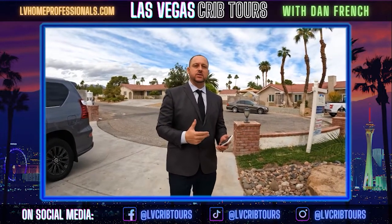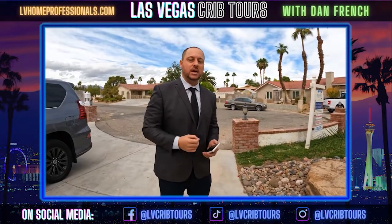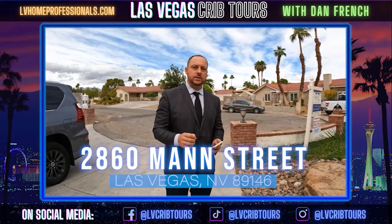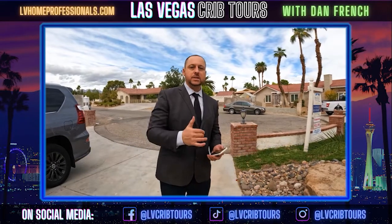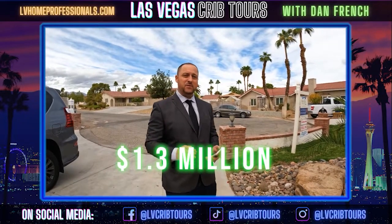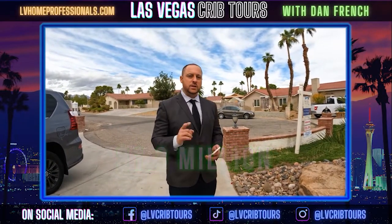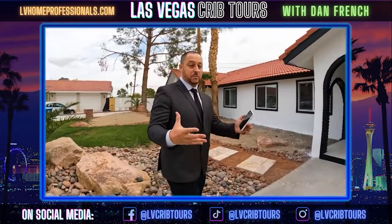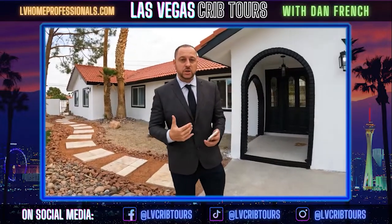Hey everybody, this is Dan French, this is another Crib Tour and today we're in fabulous Las Vegas looking at property address 2860 Man Street. It was originally bought six months ago for $650,000 and they're trying to sell it now for $1.3 million. Let's go take a look at this property and see if the value really shows that amount of increase.